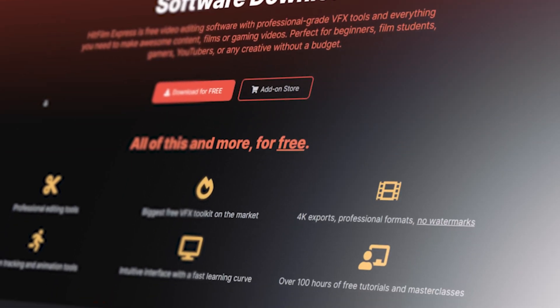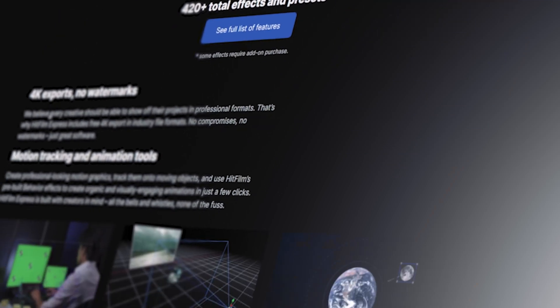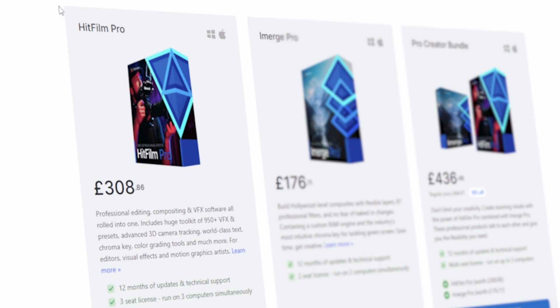Software number four is HitFilm. I think HitFilm is a good base software — it's easy to learn and it's got loads of features. It's very good if you want to make gameplay and YouTube-centric content. However, it has one major downside: yes, it has a free version, but you can't render for free, which defeats the purpose. And the price tag isn't affordable — it's around £308 to £350, which is quite expensive.